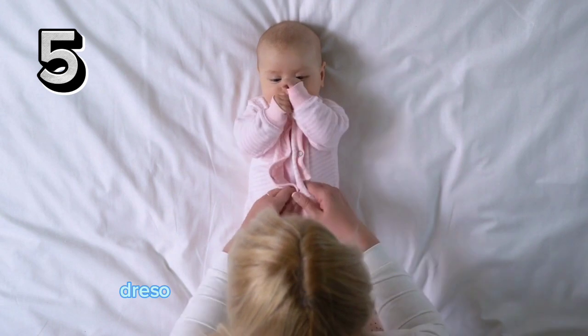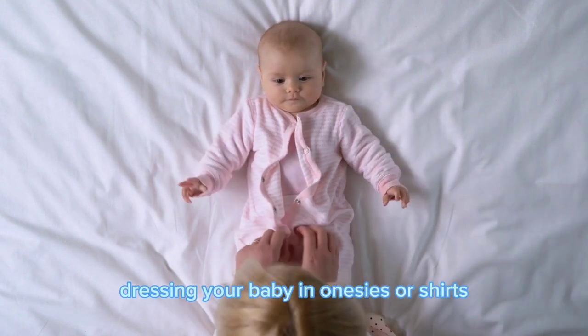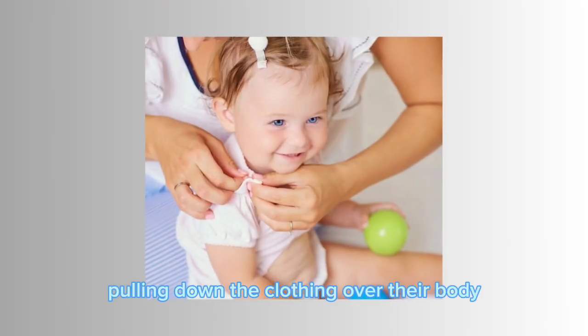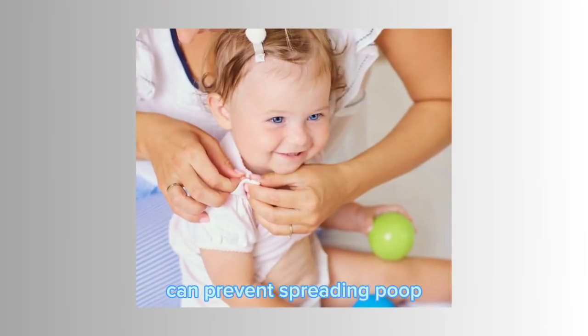For diaper explosions, dressing your baby in onesies or shirts with overlapping material at the shoulders can make clean-up easier. Pulling the clothing down over their body can prevent spreading poop.